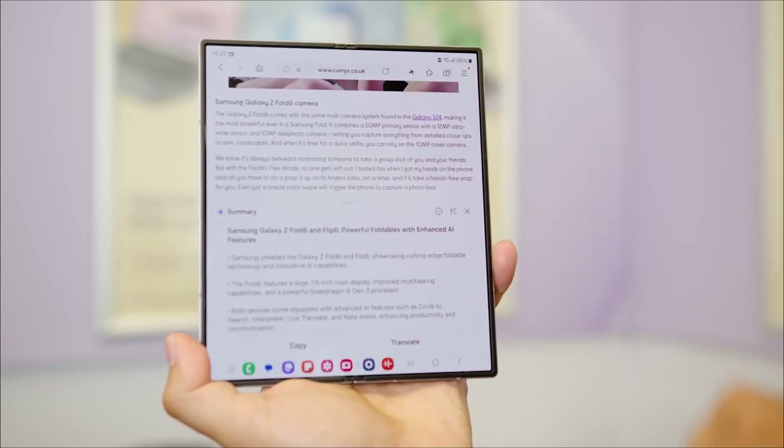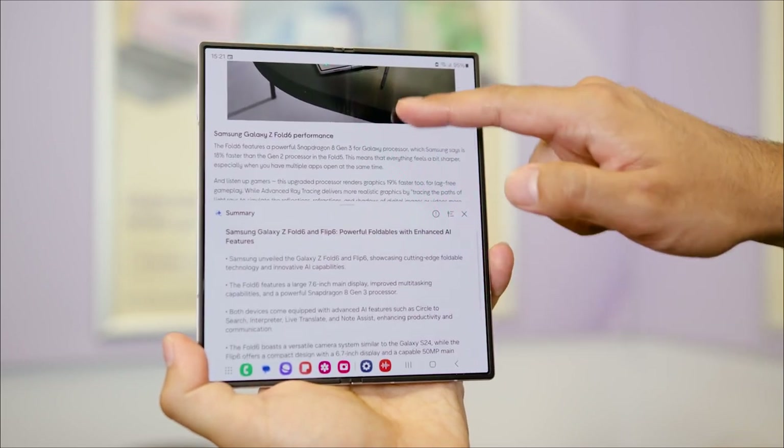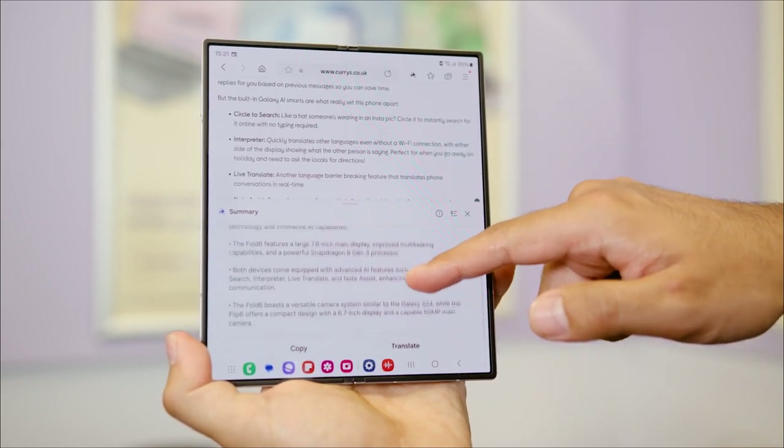You will be able to capture, summarize, organize and translate your thoughts, meeting notes and action points with Note Assist 2, all while you're reading reports, joining calls or reviewing documents.